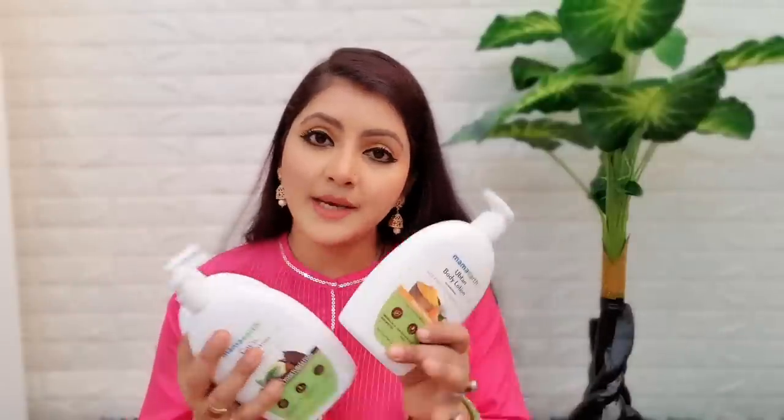I am also announcing a giveaway! I want you to tell me what kind of body lotion your skin needs. Three winners will be selected based on their skin needs. You can see the prizes: this is the Upten Body Lotion, the second is Cocoa Body Lotion, and the third is Vitamin C Body Lotion. The only rule is to answer the question and subscribe to my channel.